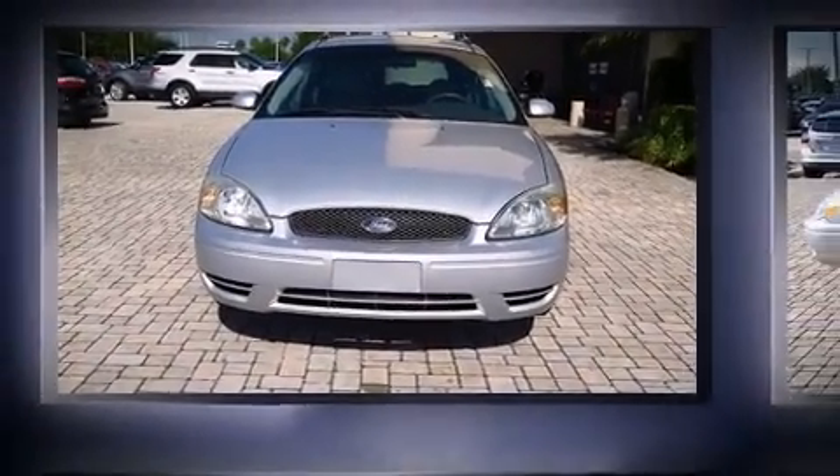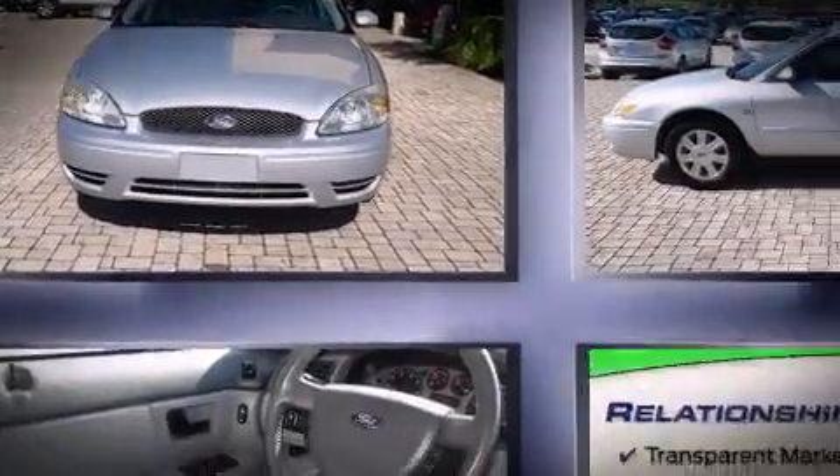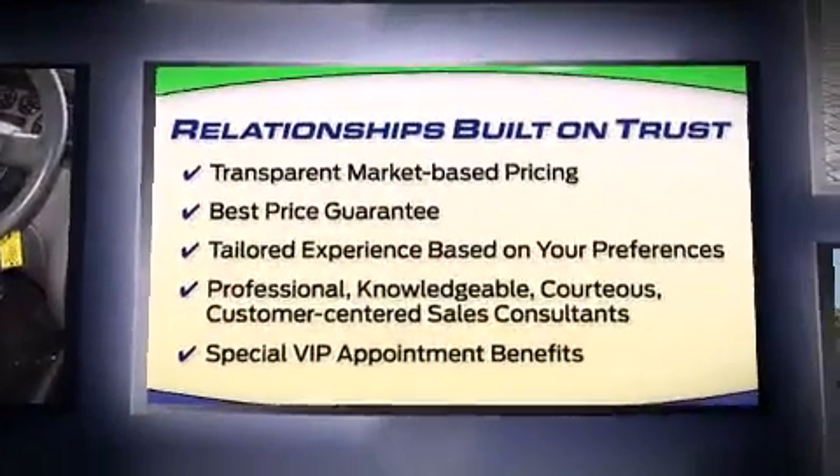Here's a great deal on a 2004 Ford Taurus. It features a front-wheel drive platform, an automatic transmission, and a three-liter six-cylinder engine.